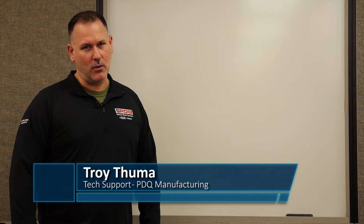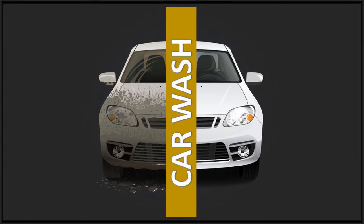Hello, my name is Troy Thuma. I'm from PDQ Manufacturing Technical Support, and I'll be giving you an overview — a 10,000-foot view of what a car wash is, what makes a good car wash, and how a car wash should be operated. So let's get started.